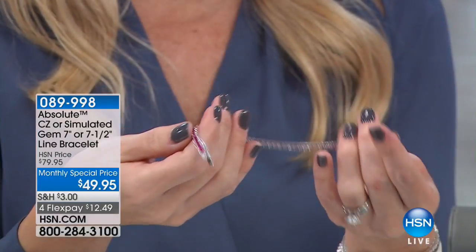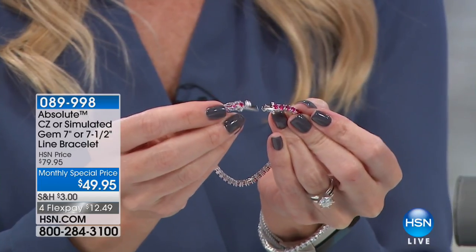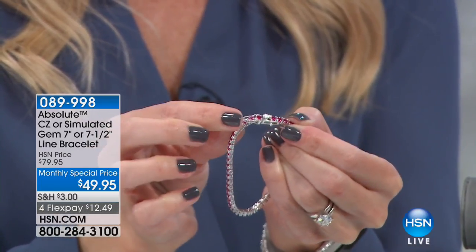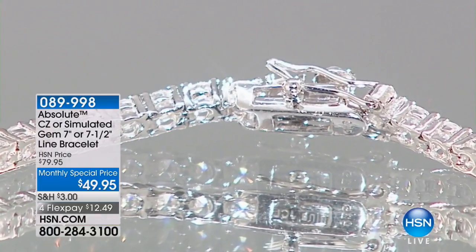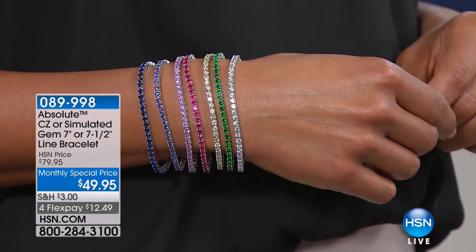I want to show you how the clasp works, because it's a very secure clasp. You're getting a double-boxed clasp, so you're able to just slide in that prong — you hear it snap — and then you've got one side that you have a clasp and the bottom that you have a clasp. So really secure. It's brilliance on a budget, and we're so happy that you shop with us here at HSN, celebrating our monthly special in February with this beautiful line bracelet from Absolute.